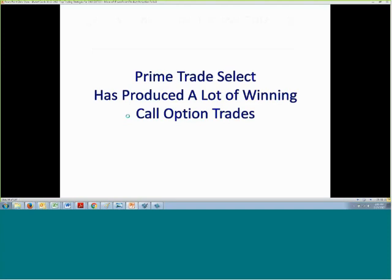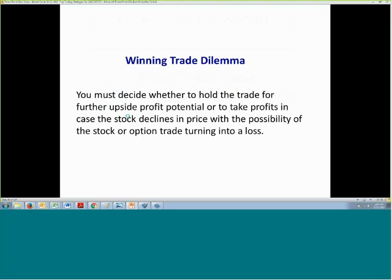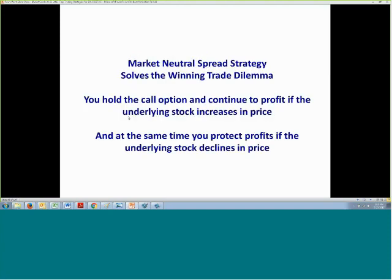Prime Trade Select has produced a lot of winning call option trades, so whenever you have a winning call option trade, you have that winning trade dilemma — you have to decide whether you're going to hold the trade for further upside potential or take profits in case the stock declines in price, with the possibility of your winning trade turning into a losing trade. We solve that with our market neutral spread strategy.